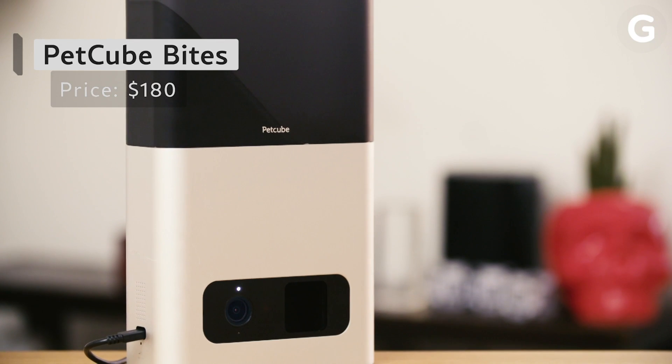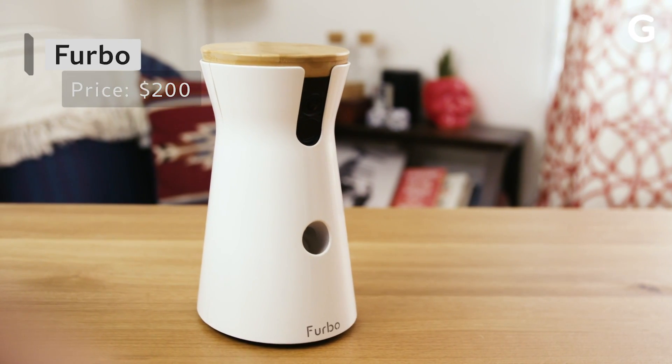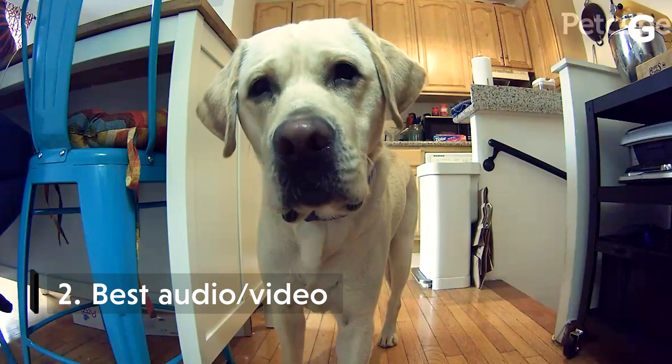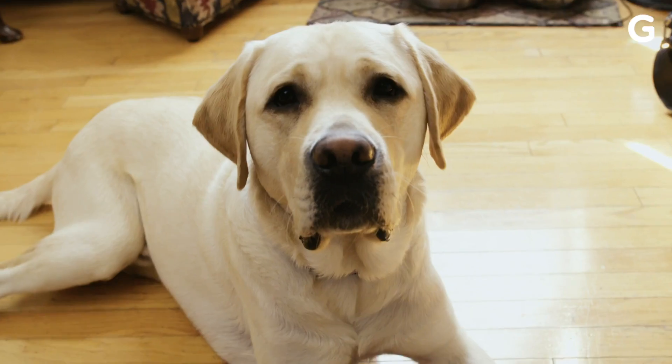This behemoth is the PetCube Bites, and it comes in at around $180. And this one is the Furbo, and at $200, it's the most expensive. Now, to figure out which of these four is the best camera, we put them through a series of tests: which has the best app, which has the best audio and visual quality, and which handles treats the best? You ready to figure this one out, Igloo?